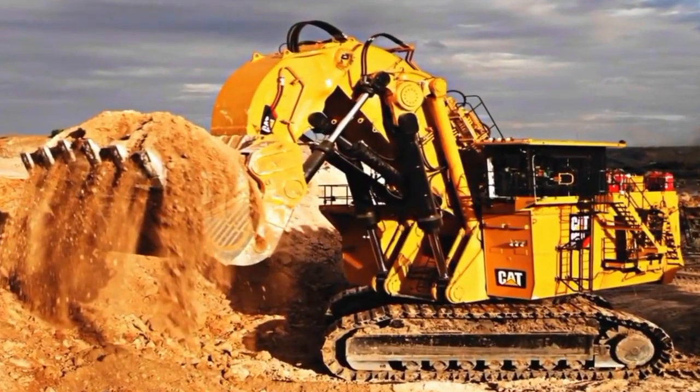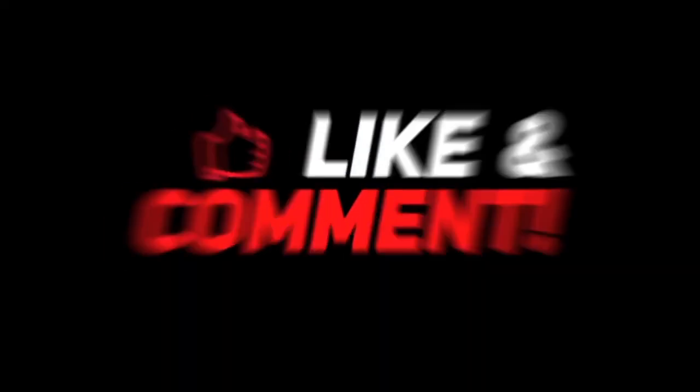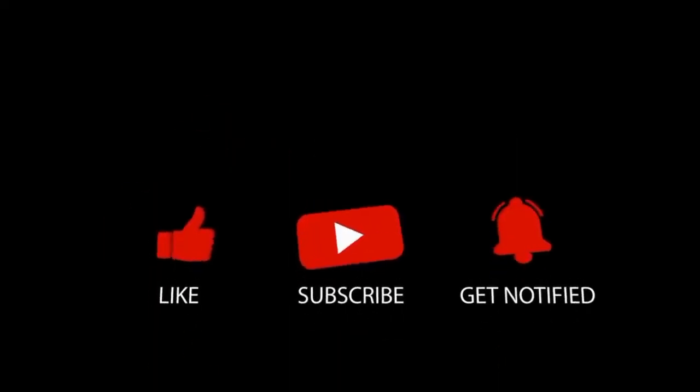That's all for today's video. What are your thoughts on this? Let us know in the comment section below, and make sure to like and subscribe to our channel.